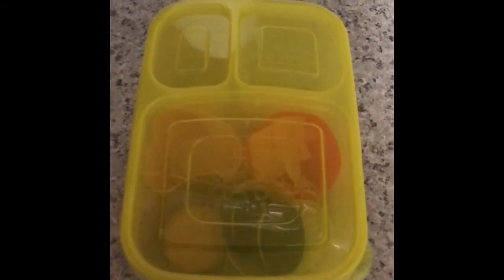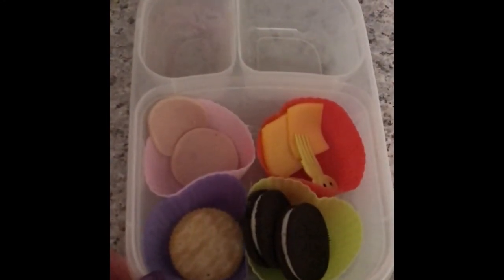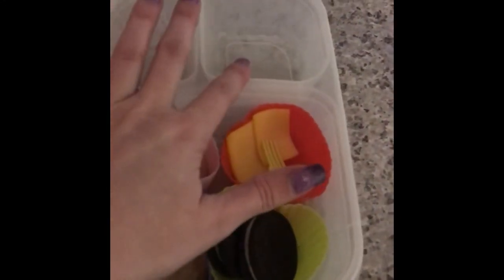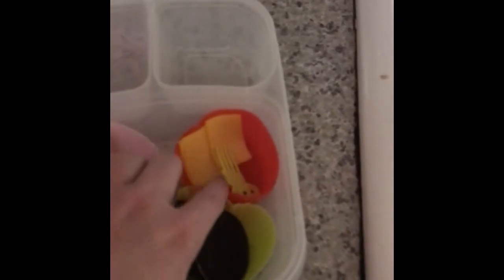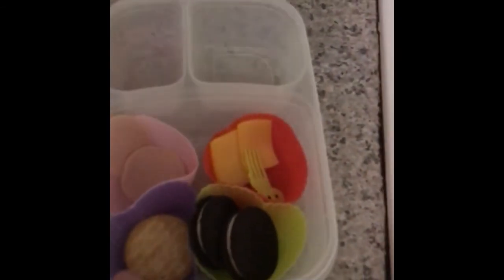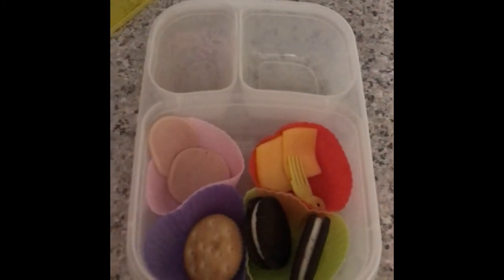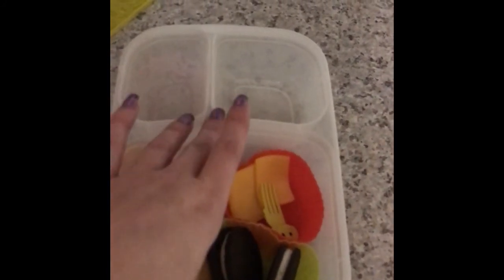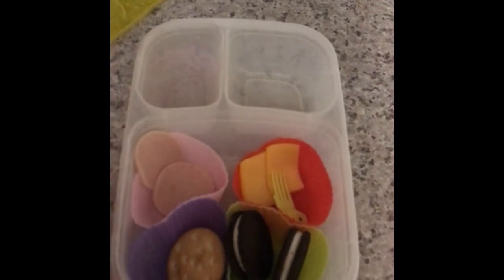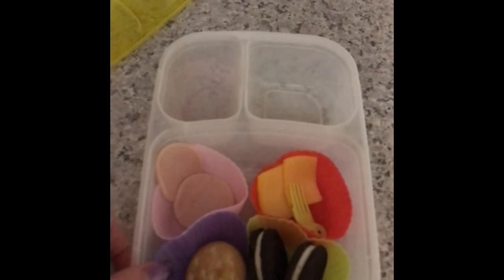Hi, welcome back to Friday. Here is what my fifth grader ate for lunch. She ate her yogurt — I'm pretty sure it was empty. She ate most of her turkey, most of her cheese, almost all of her crackers, and none of her Oreos — that's pretty shocking. That is it for Friday's lunches, and we will be back Monday with another week of lunches. Thank you.